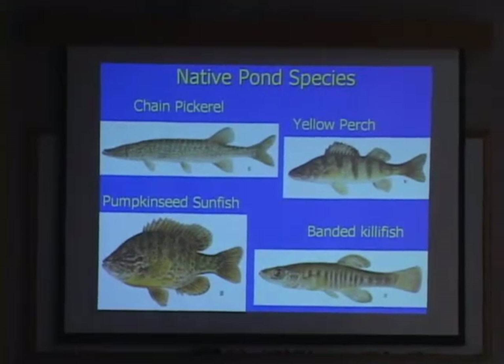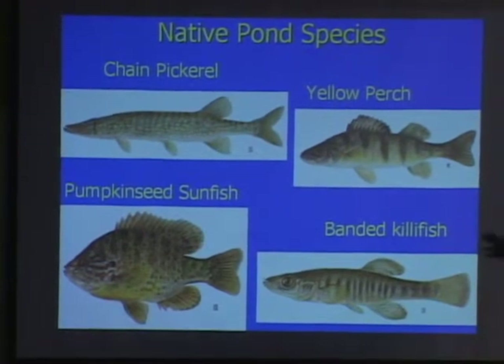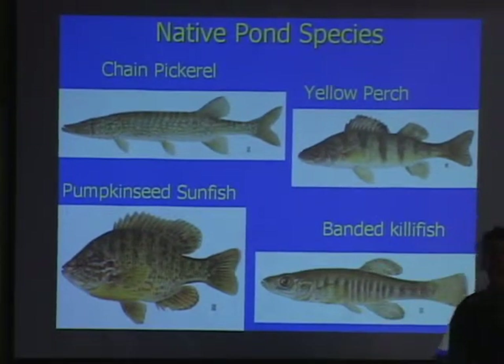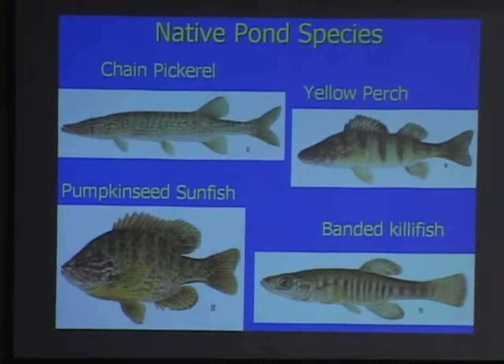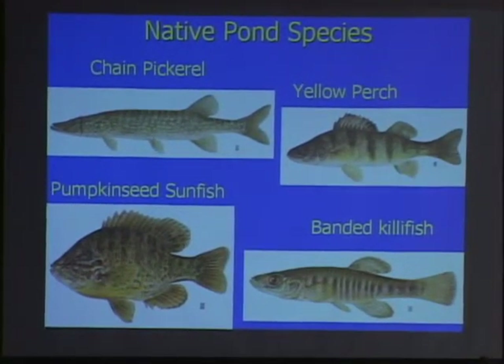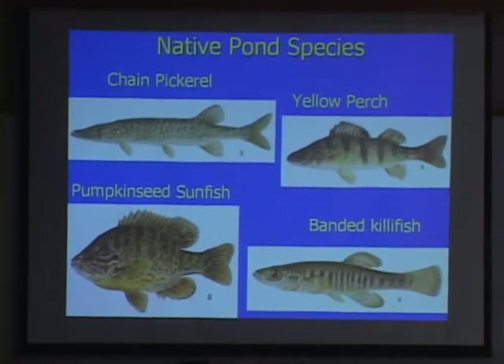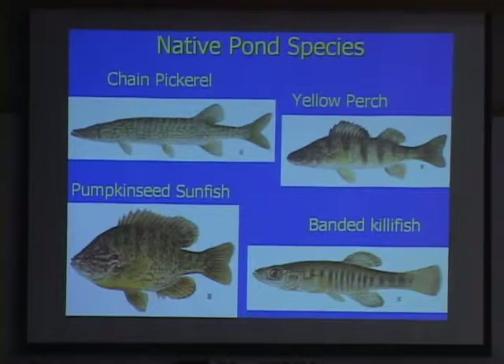Some of our other native pond species typically found in the area are the chain pickerel, the yellow perch, the pumpkin seed, and the banded killifish. People often think bass are native in Massachusetts — they're not. Smallmouth bass were brought here in the 1850s in railroad cans from Saratoga Lake in New York, and the largemouth followed soon after. So the bass species, one of the most popular game fish in Massachusetts, are totally non-native species that were introduced.